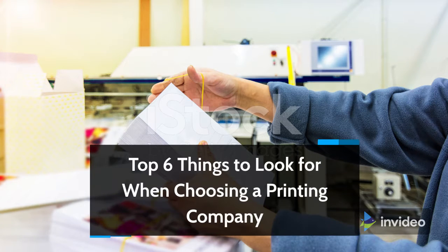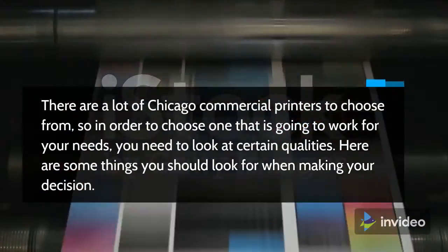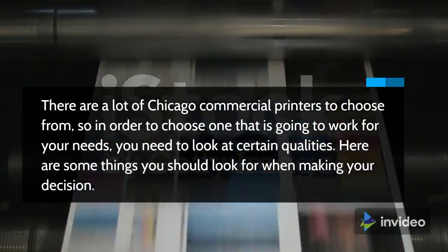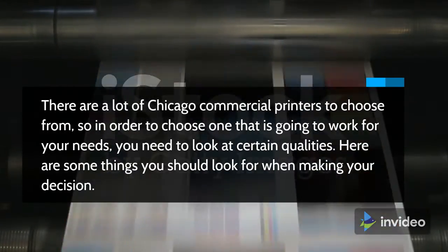Top 6 things to look for when choosing a printing company. There are a lot of Chicago commercial printers to choose from, so in order to choose one that is going to work for your needs, you need to look at certain qualities. Here are some things you should look for when making your decision.